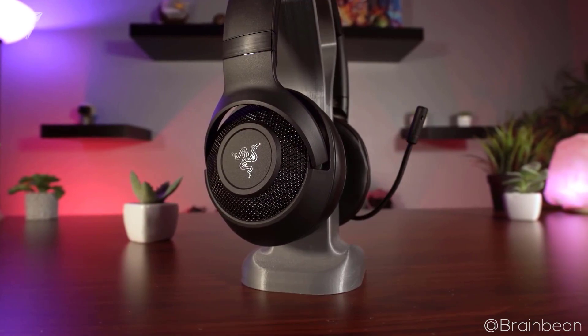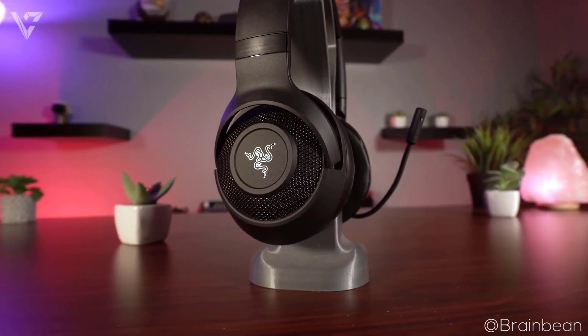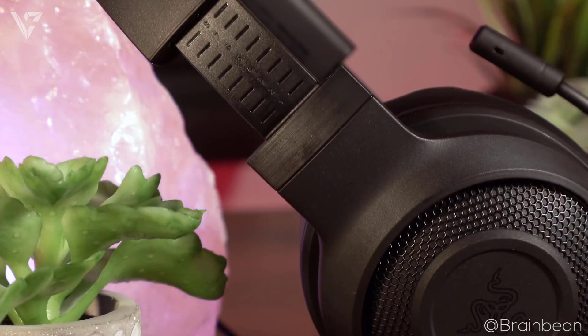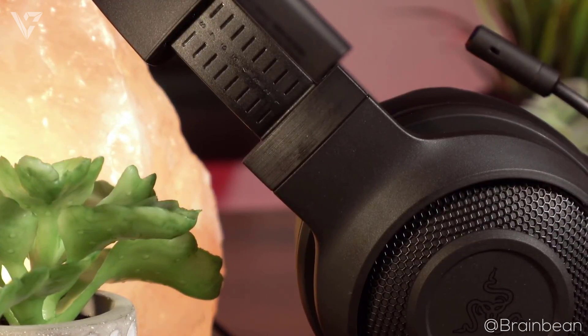The microphone is the best part about this headset and it is one of the best here. Sound is crystal clear with very little static and great noise isolation. Overall, if you want a good looking headset with a great mic that is even good enough for streaming, this is a good option.